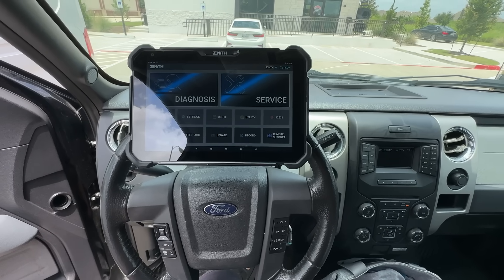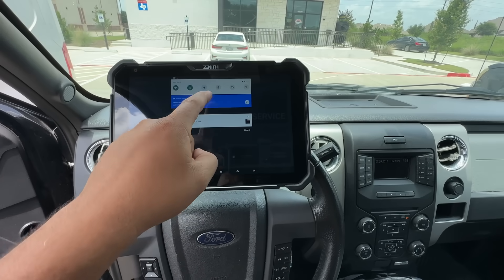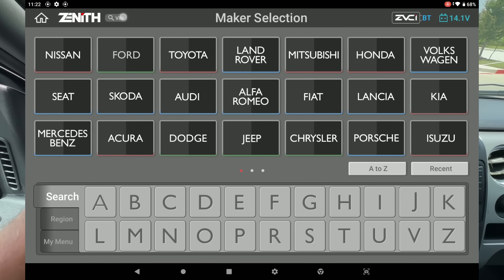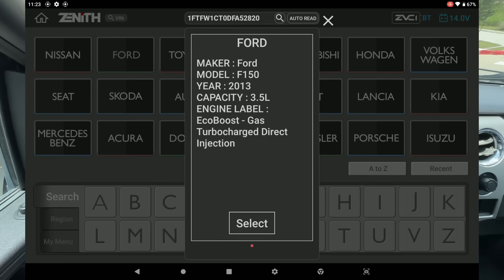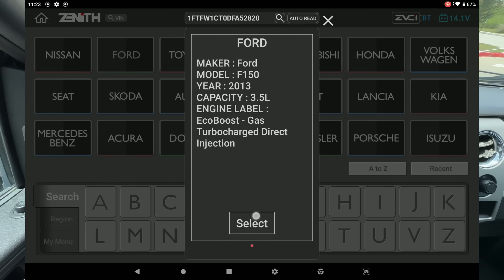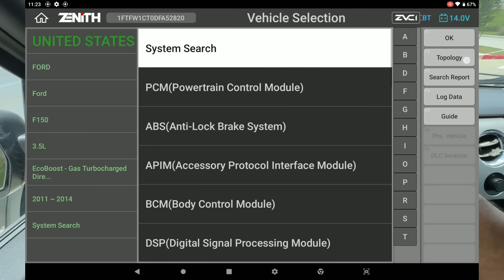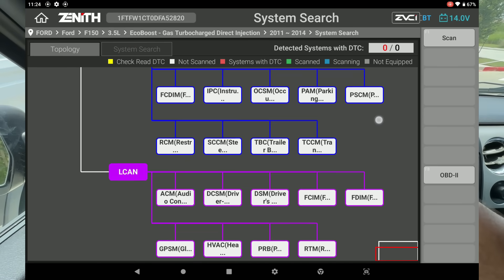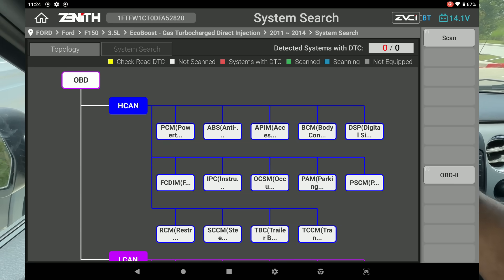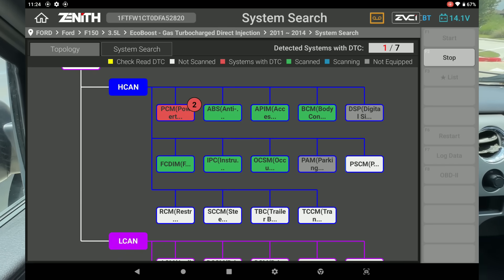The scan tool we're using today is the Zenith Z7 — it's got a built-in screen recorder. We'll start by going into diagnosis, automatically detect the VIN number, and there's our vehicle: 2013 Ford F-150 with a 3.5-liter EcoBoost. We have a list of all our modules, but I'm going to select the topology map. Here we have our topology map with the H-CAN and L-CAN. Let's go ahead and run a full scan — this will go through all the modules, tell us where we have codes, and show us if anything is not communicating.